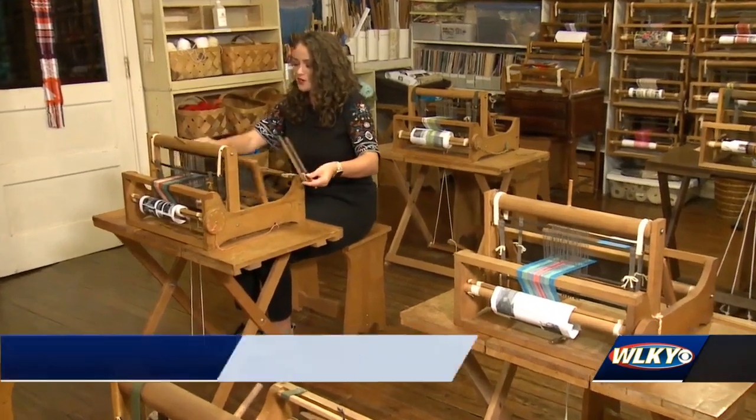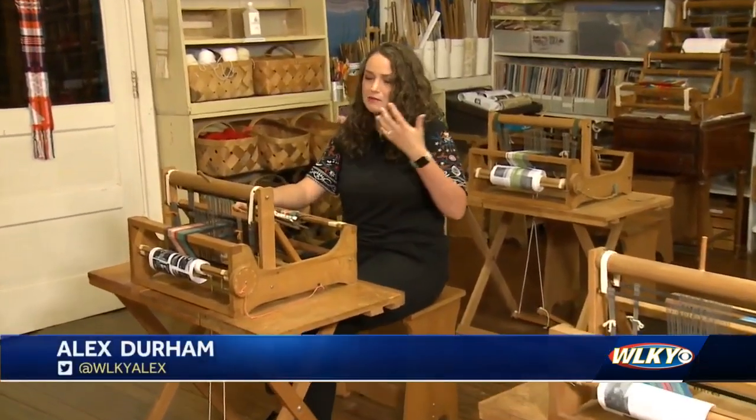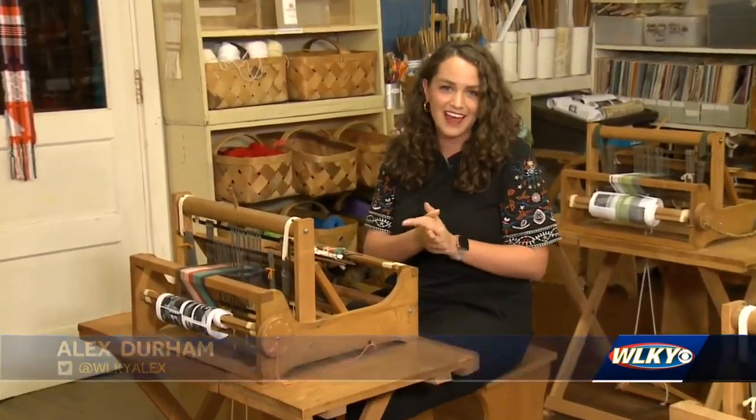The Little Loom House is promoting and preserving the art of weaving by bringing people in and letting them try their hand at this folk art.